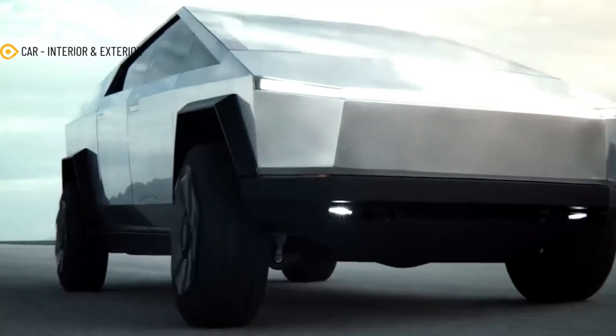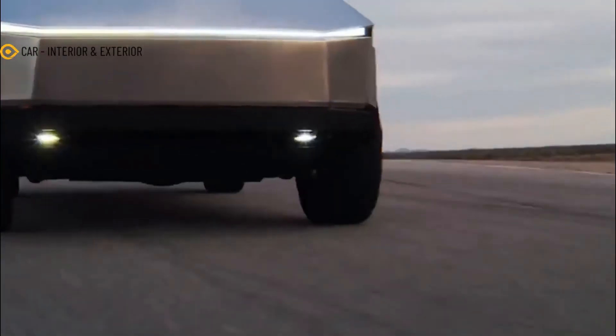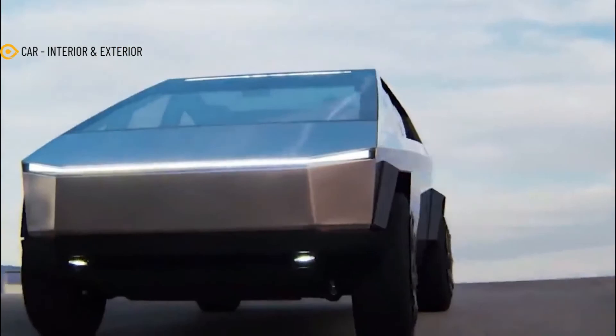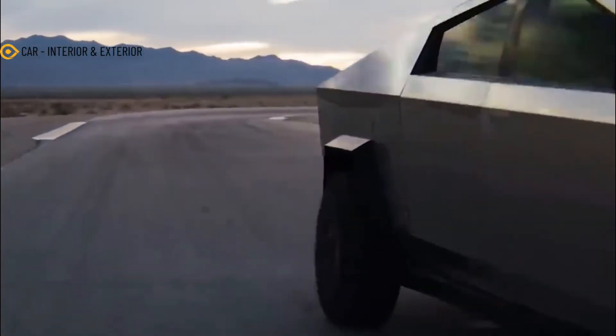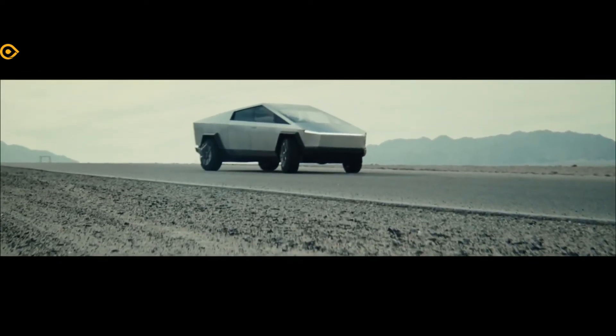Elon Musk claimed that the next 2023 Tesla Cybertruck, scheduled for delivery in 2023, will cost $40,000 when it is introduced. This is a very low starting price for such an extraordinary product. Tesla intends to begin selling this electric pickup truck sometime next year.